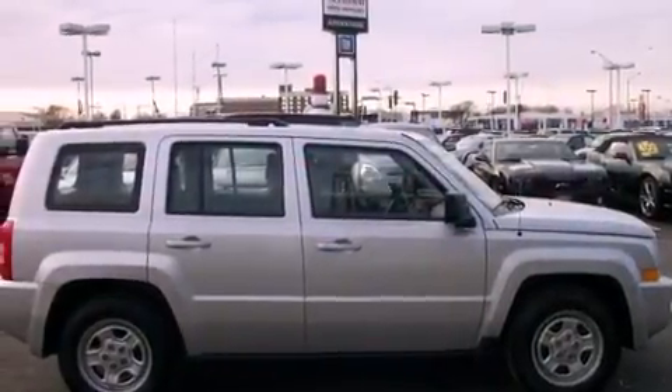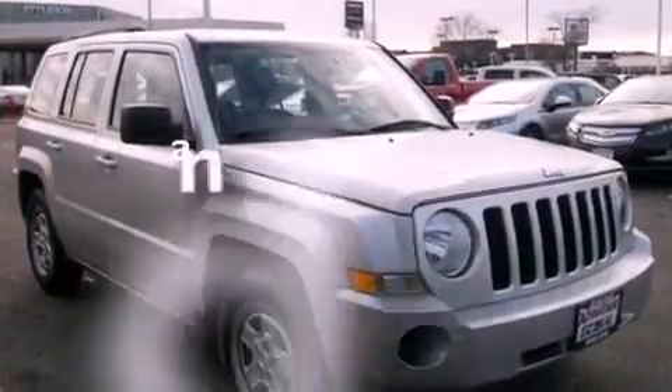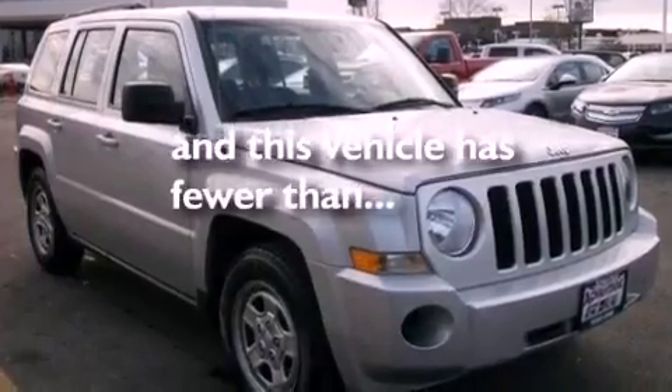Also included are an anti-lock braking system, front multi-stage airbags, a split folding rear seat, and this vehicle has fewer than 37,000 miles on the odometer.